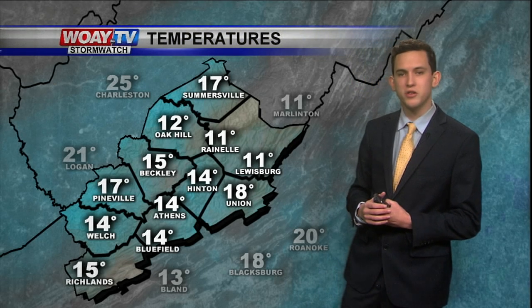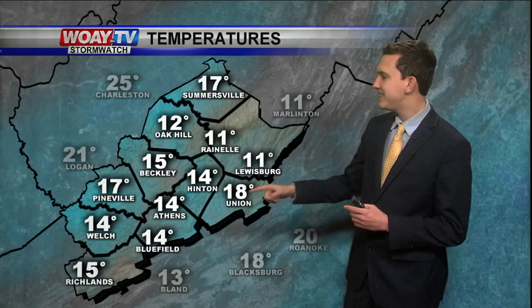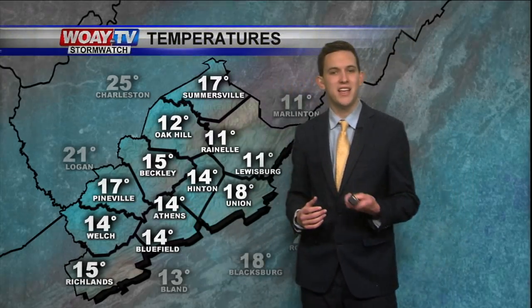The temperatures right now are in the low teens: 11 degrees in Louisburg, 11 in Raynell, 18 degrees in Union, while it's 14 in Athens and Hinton.